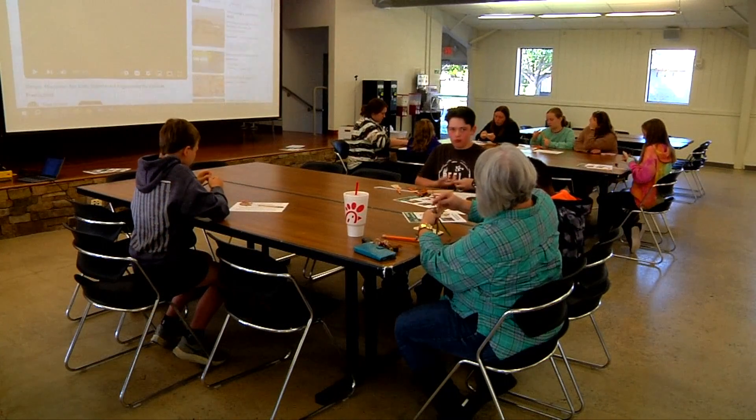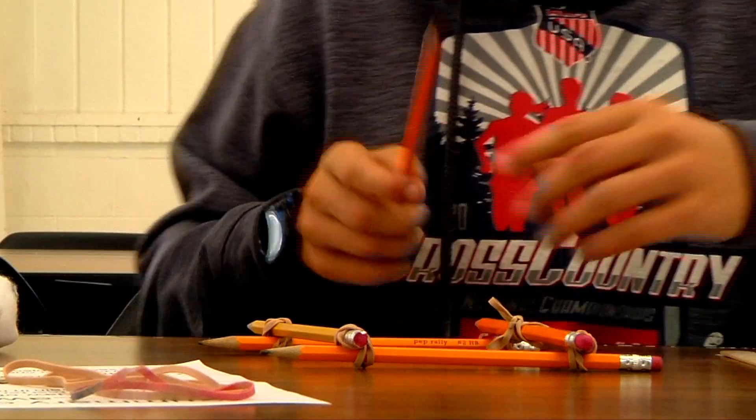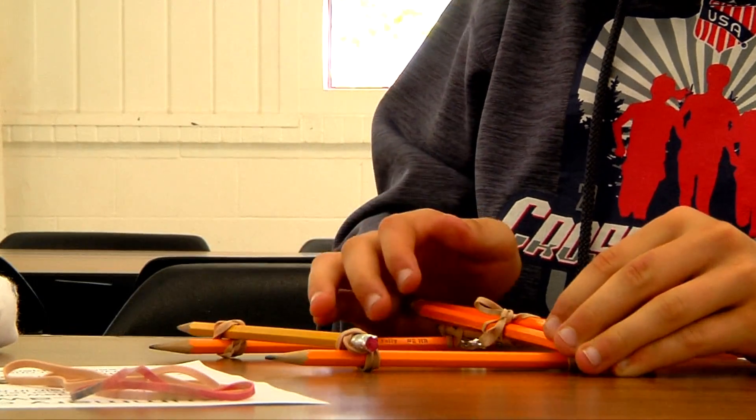The York STEM curriculum is called REAL — Redefining Environmental Education for Life. Before heading out to the Chunkin' Range, the kids build mini catapults, pieced together with rubber bands and pencils.